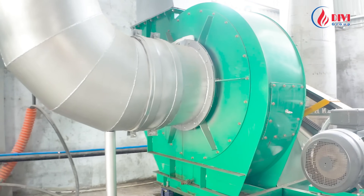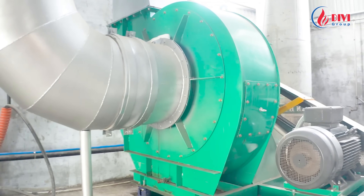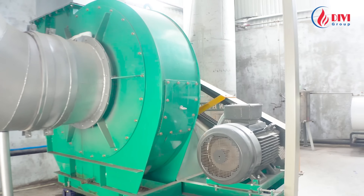Fans are precisely engineered to run at low speed, minimizing erosion from dusty flue gas. They are CNC machined and fitted with bearings from Japan and Germany, ensuring smooth, durable operation.